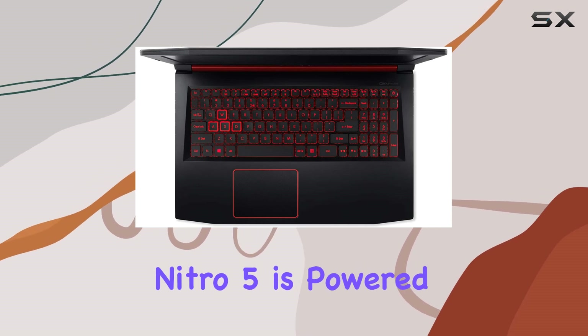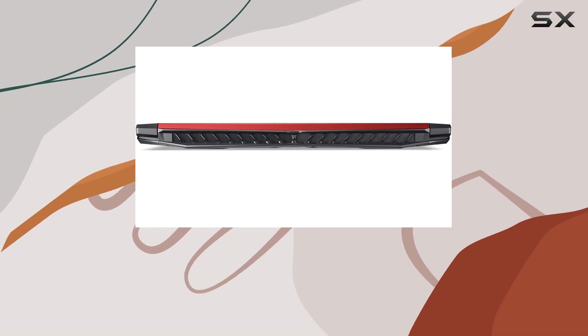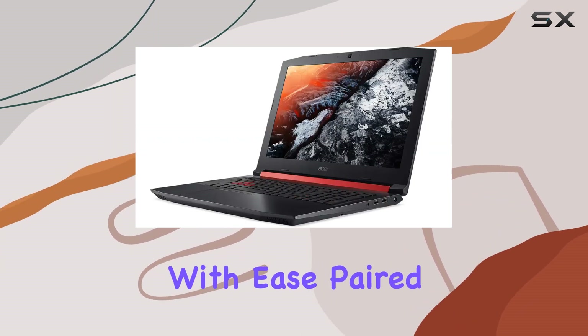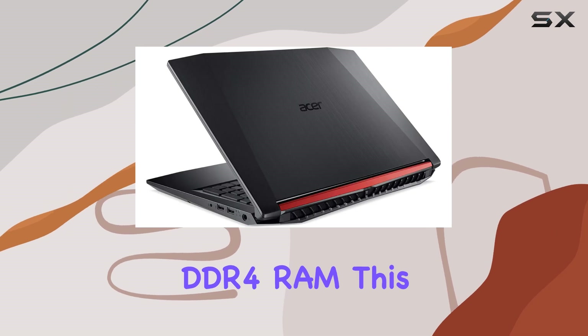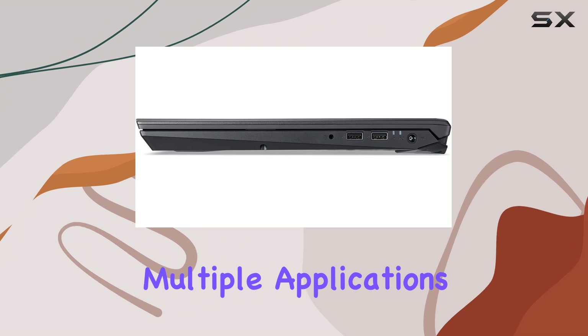Under the hood, the Nitro 5 is powered by an AMD Ryzen 5 4600H processor, capable of handling multitasking with ease. Paired with 8GB of DDR4 RAM, this laptop ensures smooth performance even when running multiple applications simultaneously.